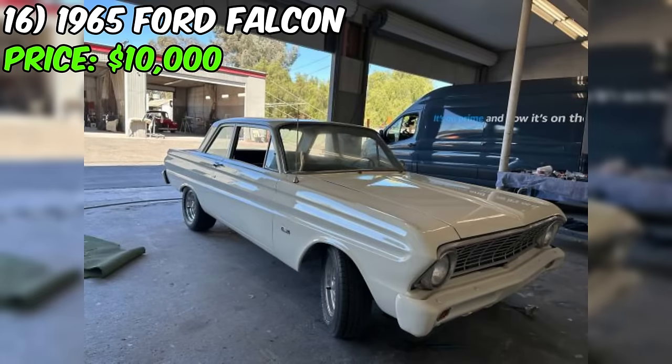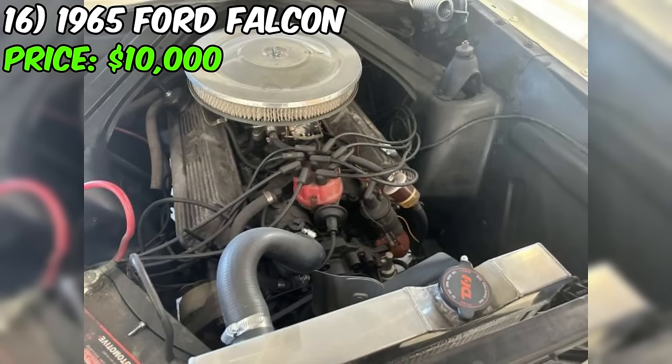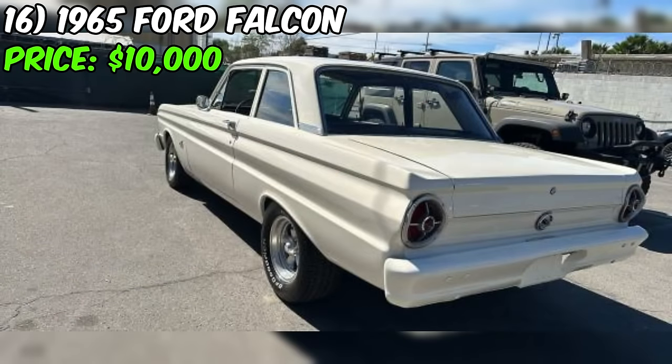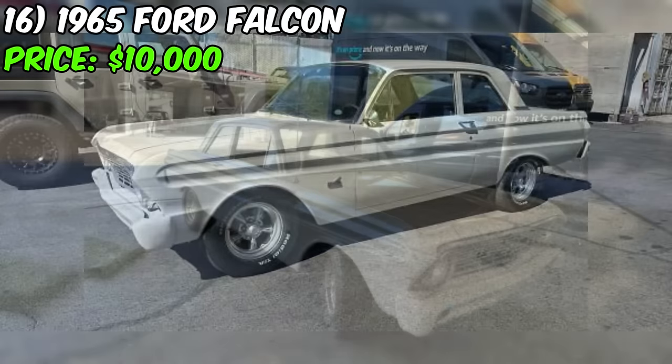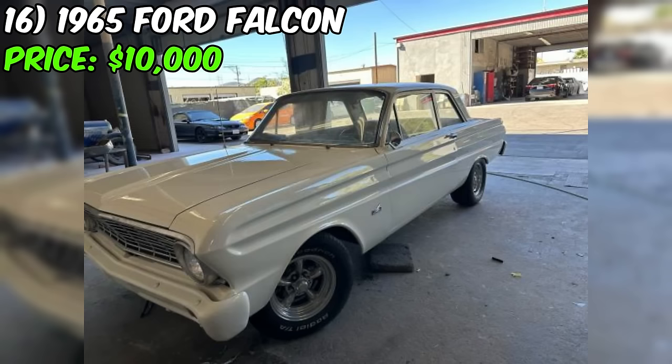In the exciting world of classic cars, let's dive into the details of a 1965 Ford Falcon currently up for grabs at an asking price of $10,000. According to the seller's description, the car is listed in good condition. However, as a seasoned classic car enthusiast with 15 years of experience, I'd like to emphasize that the condition of a vehicle can be subjective. This '65 Falcon comes equipped with a robust 302 cubic inch V8 engine and an automatic transmission, offering a convenient and classic driving experience.